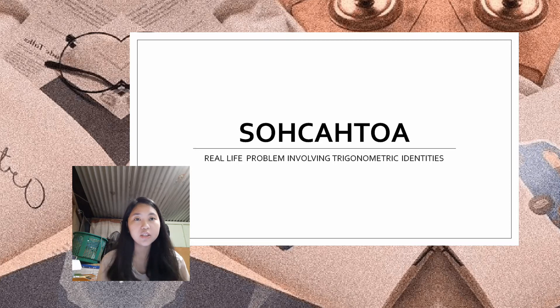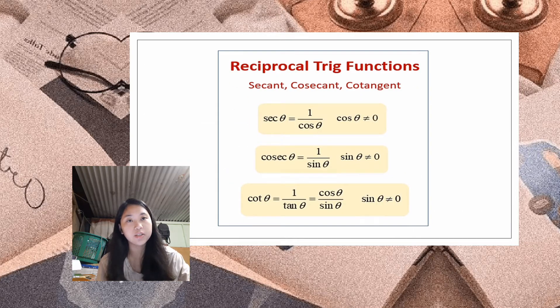If the side opposite to the angle and the hypotenuse are given — the O and the H — we use the sine function. If the side adjacent to the angle and hypotenuse are given — the A and the H — we use the cosine function. If the side opposite and the side adjacent to the same angle are given — O and A — we use the tangent function. For the other three trigonometric functions, cosecant, secant, and cotangent, just get the reciprocal of sine, cosine, and tangent respectively.